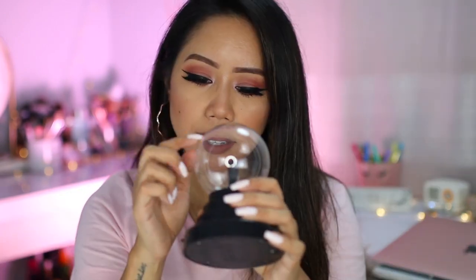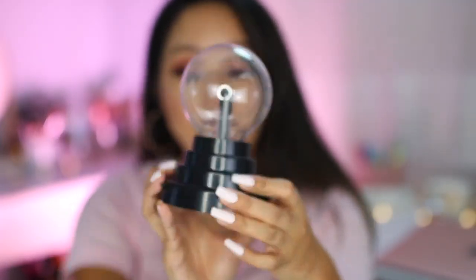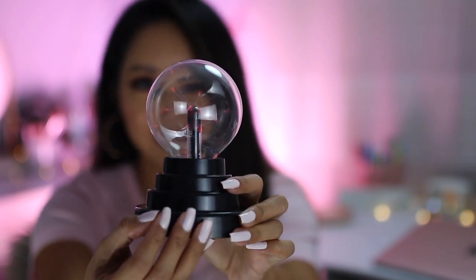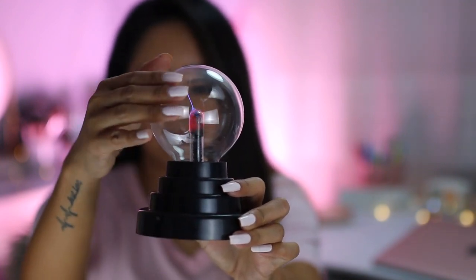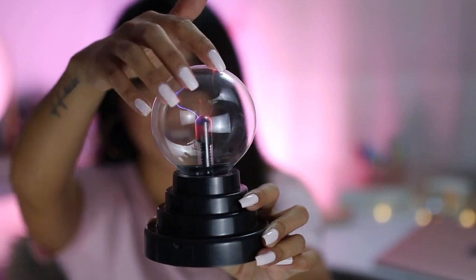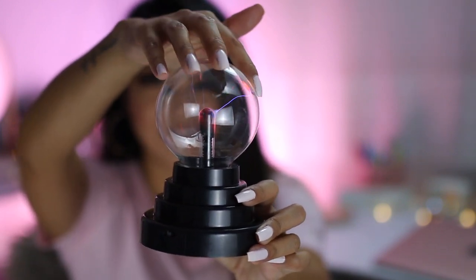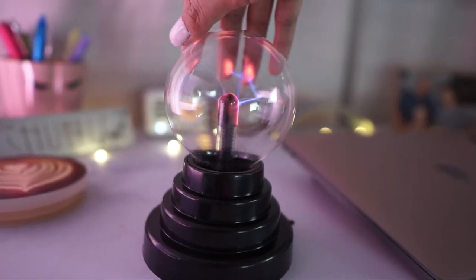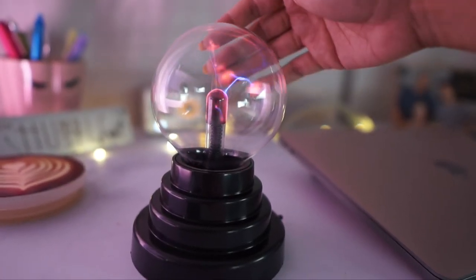It's plastic — this is what it looks like. It required four triple-A batteries. Now it's the moment of truth — I'm going to switch this on and turn off my ring light so you guys can see it. It works! That is pretty cool — you can even feel a bit of the heat from it.